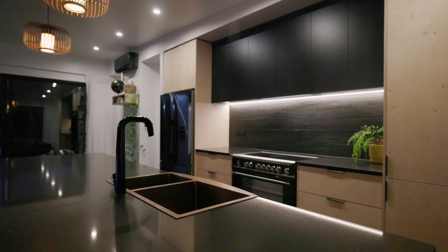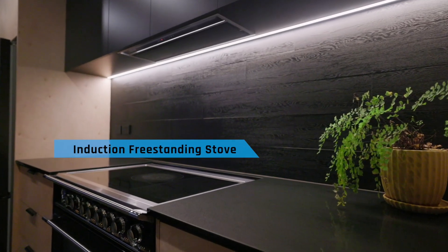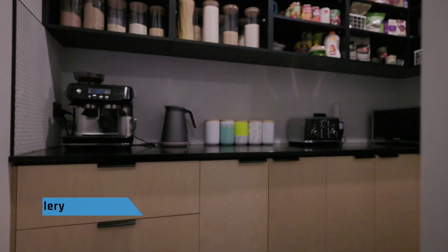The kitchen is a visual sensation. Birch ply gives it that practical touch, with gorgeous stone benchtops adding to the elegant ambience.